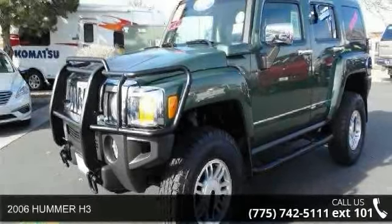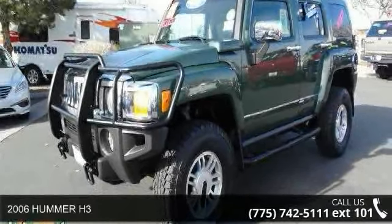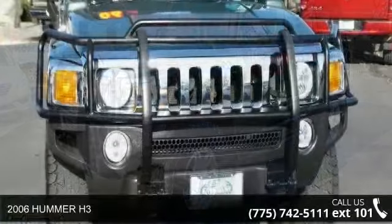Presenting the 2006 Hummer H3. This may be the set of wheels you've been looking for.